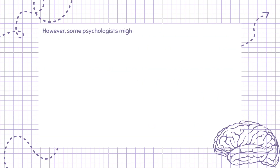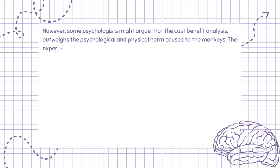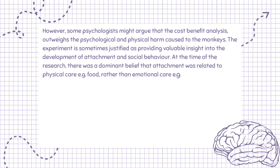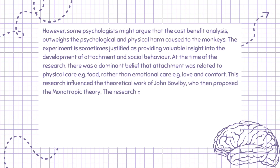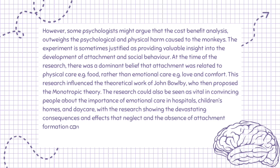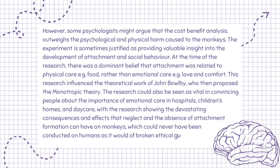However, some psychologists might argue that the cost-benefit analysis outweighs the harm caused to the monkeys. The experiment is sometimes justified as providing valuable insight into attachment and social behavior. At the time, there was a dominant belief that attachment was related to physical care such as food, rather than emotional care such as love and comfort. This research influenced John Bowlby's monotropic theory and helped convince people about the importance of emotional care in hospitals, children's homes, and daycare — research that could never have been conducted on humans as it would have broken ethical guidelines.